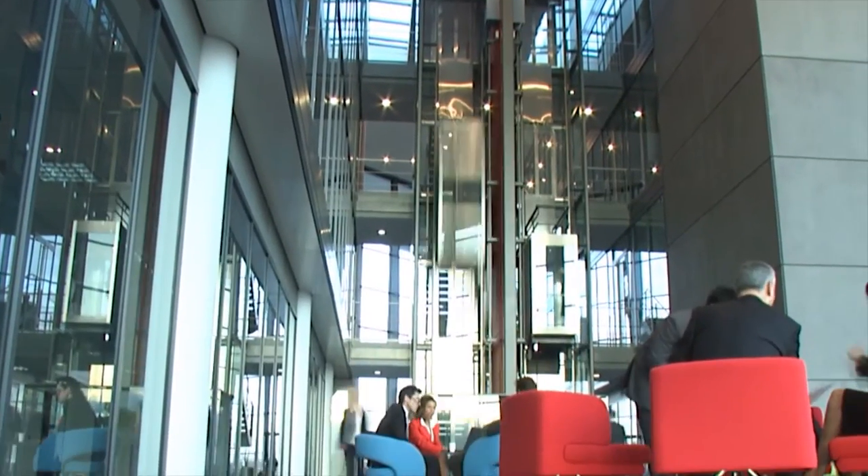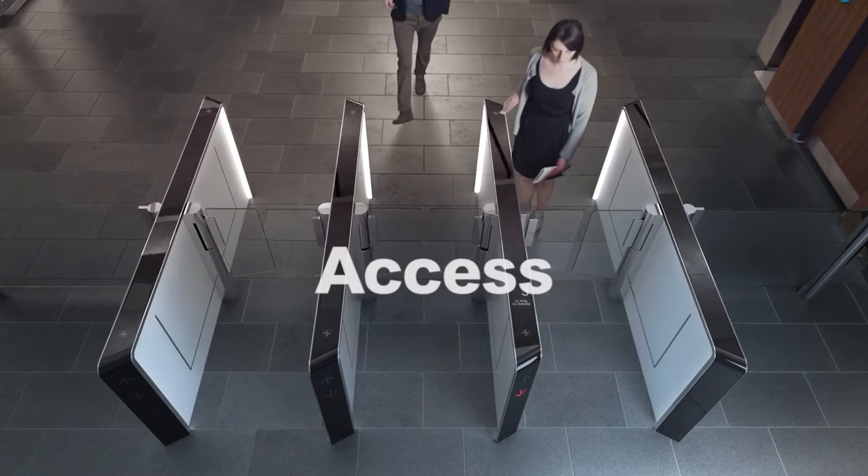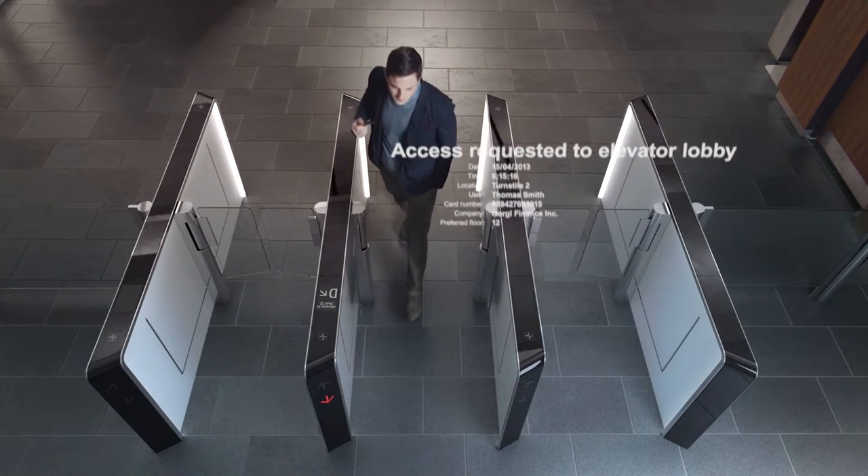KONE's access control solutions allow the building's access control system to be seamlessly integrated with the elevators. It helps to enhance security and makes moving through the building as safe and smooth as possible. Tenants can have their profiles stored in the system for convenient access.